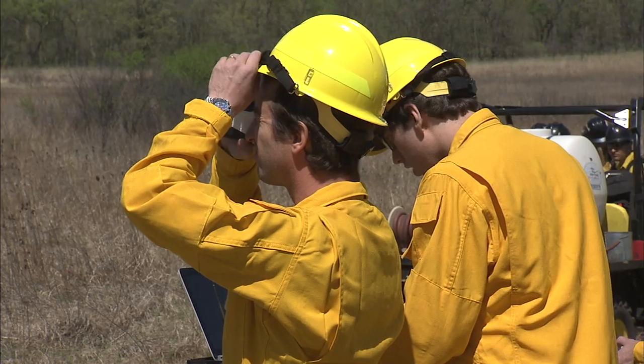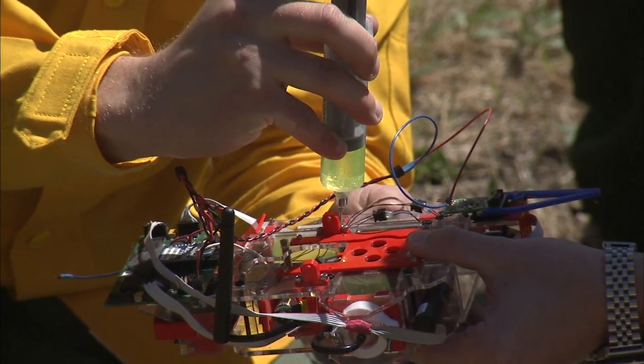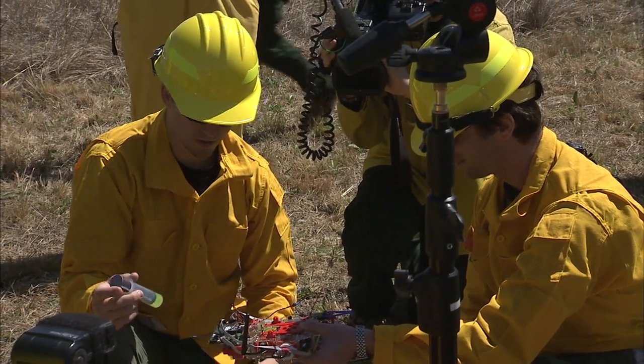We do controlled burns to maintain grassland and are testing out an unmanned aerial vehicle so that we can use autonomous technology to do controlled burns for us.